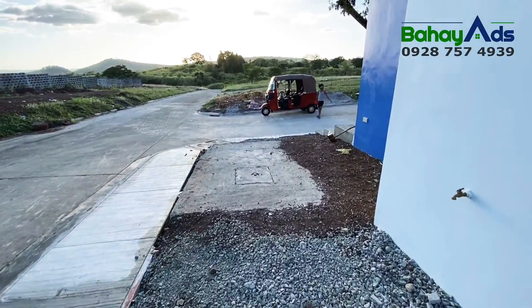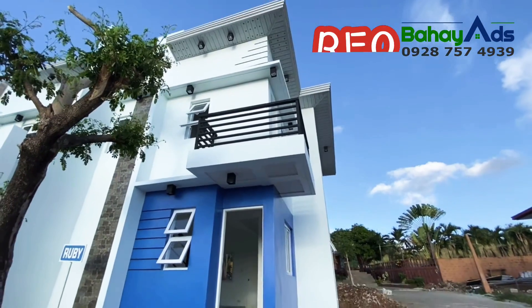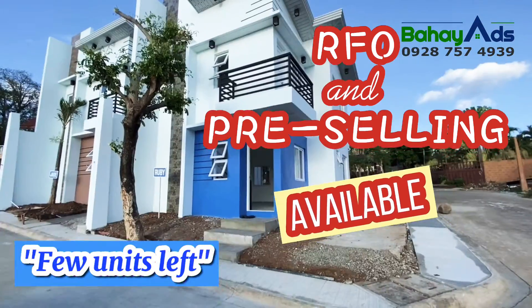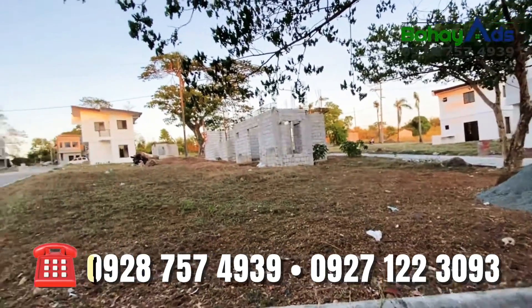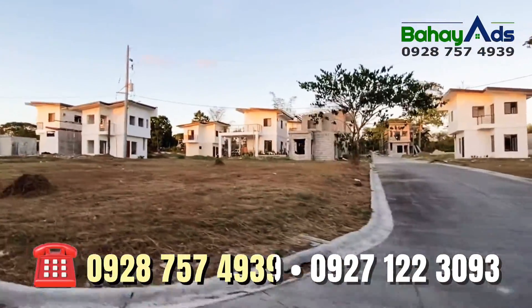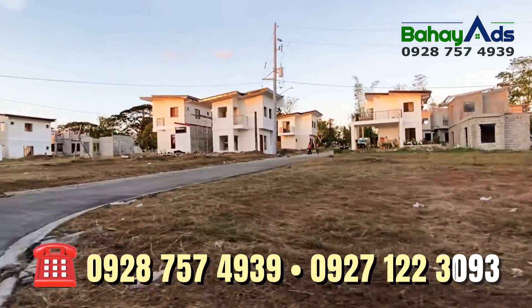This will be your five-metre long carport area. This house is available for ready-for-occupancy and pre-selling. We have few units left. We have tripping everyday. Please message 09287574939 or 0927123093 for more details.